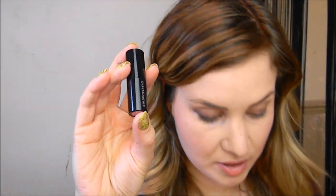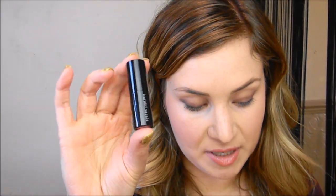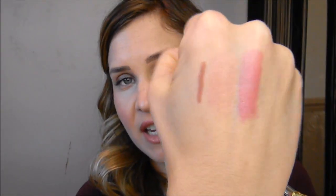Next is the Bare Minerals Mini Marvelous Moxie Lipstick in 'Speak Your Mind', which is 1.5 grams. I love these lipsticks — so cute, and you get a lot more product than the Benefit one. Oh, that's gorgeous — really creamy in texture and a really nice color.